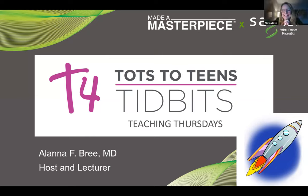It is Alana Brie, and I am so excited to be here this Thursday evening to launch T4, which is Tots to Teens Tidbits. And if you like alliterations, I just added in Teaching Thursdays, so that's a lot of T's. We are going to be doing these sessions every Thursday night at 5 p.m., and I'm so excited to be here and able to share teaching.